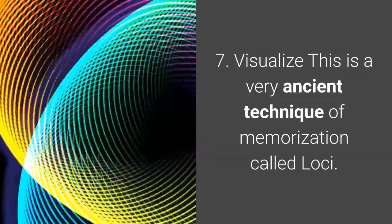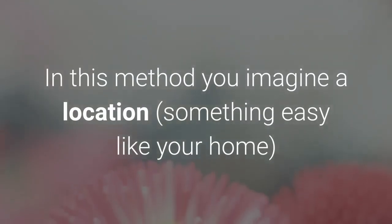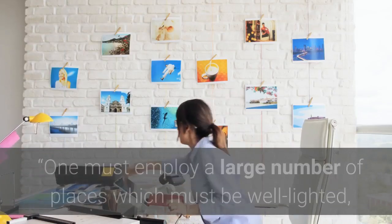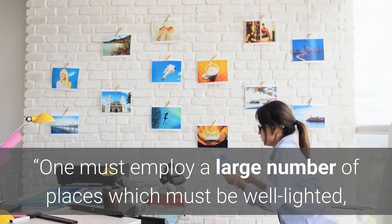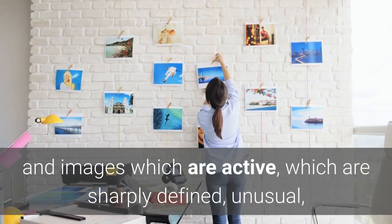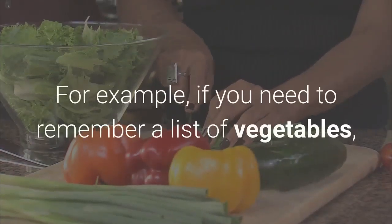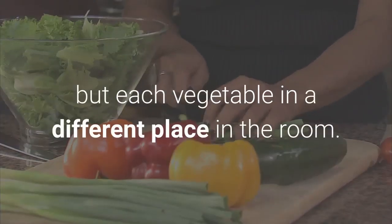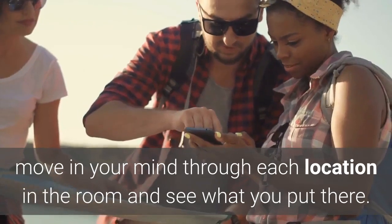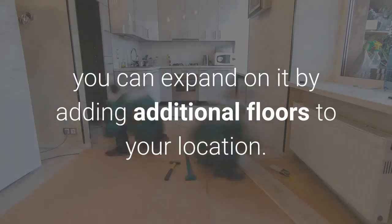7. Visualize. This is a very ancient technique of memorization called loci. In this method, you imagine a location and place the objects you need to remember into a different part of the room. The famous Cicero had this to say: 'One must employ a large number of places which must be well lighted, clearly set out in order, at moderate intervals apart, and images which are active, sharply defined, unusual, and which have the power of speedily encountering and penetrating the mind.' For example, if you need to remember a list of vegetables, put each vegetable in a different place in the room. When you need to recall the list, move in your mind through each location in the room and see what you put there. If you find this one especially helpful, you can expand on it by adding additional floors to your location.